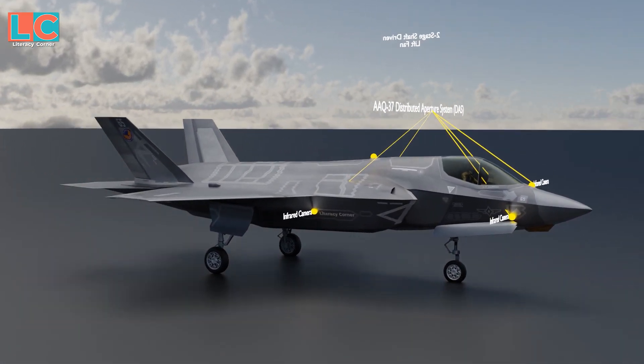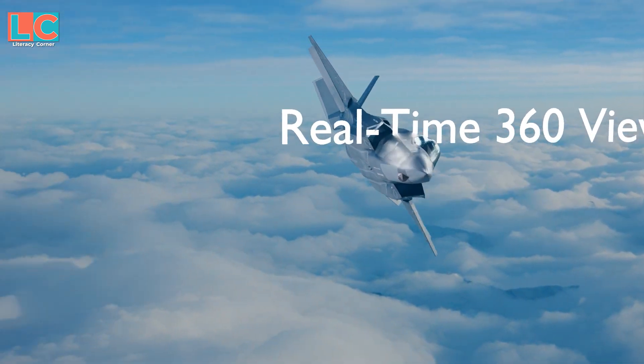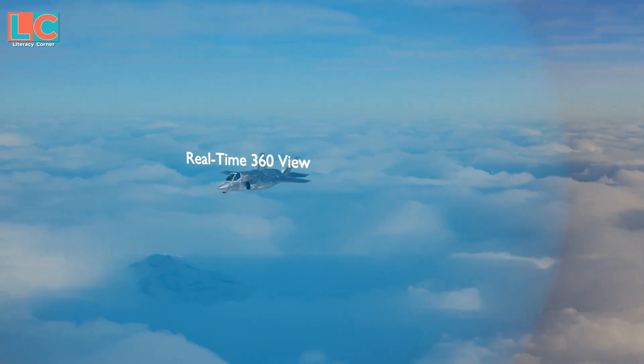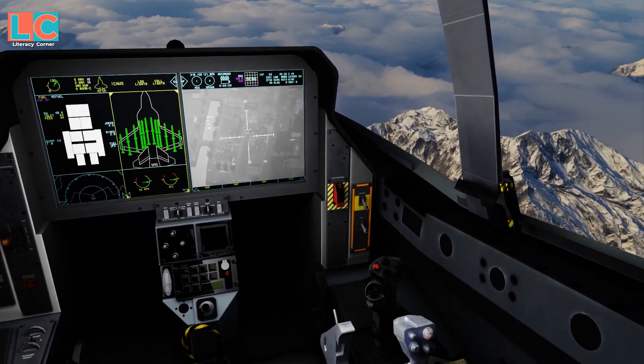Due to the DAS, the F-35 has a real-time 360-degree view of the battle space, allowing the pilot to have short-range situational awareness and infrared search and track capability.